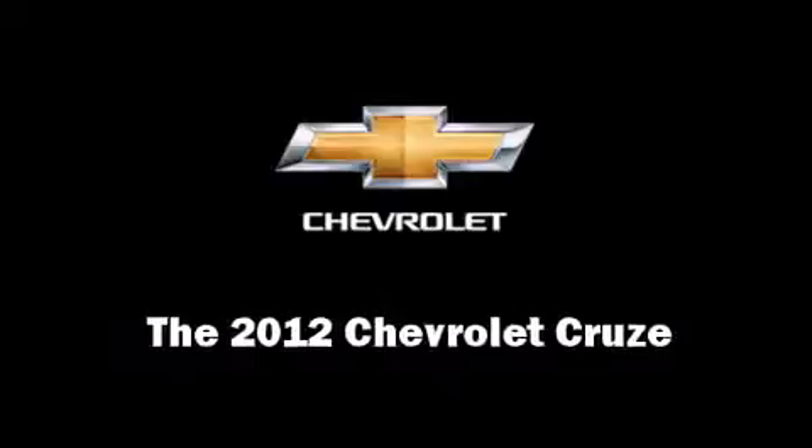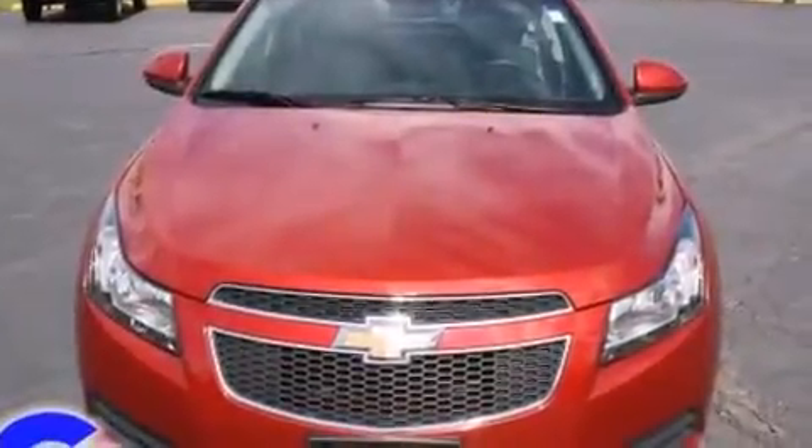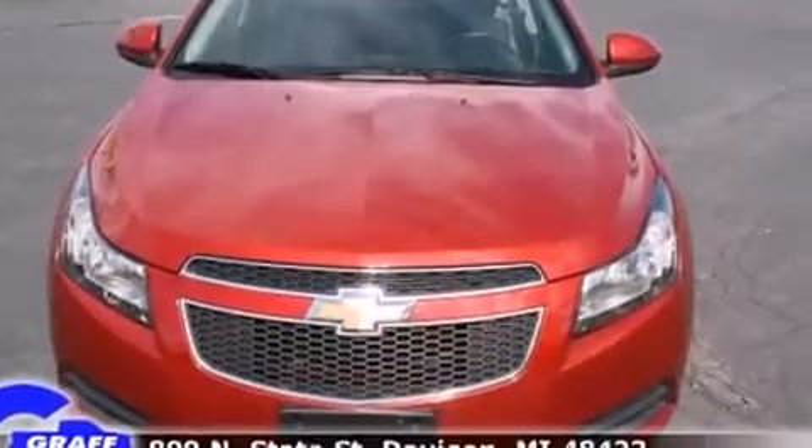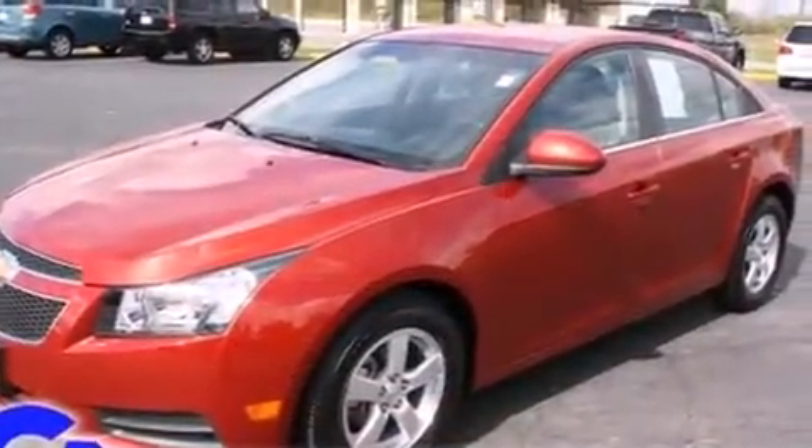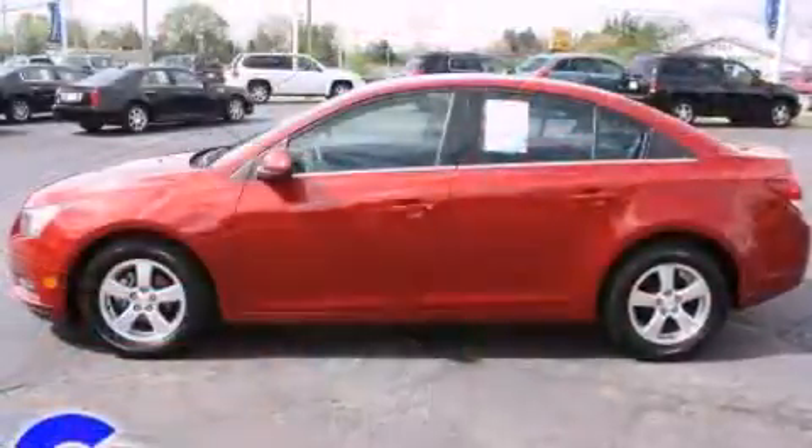This four-door, five-passenger sedan just recently passed the 30,000 mile mark. Performance and efficiency are both prioritized thanks to the efficient four-cylinder engine, providing a smooth and predictable driving experience.